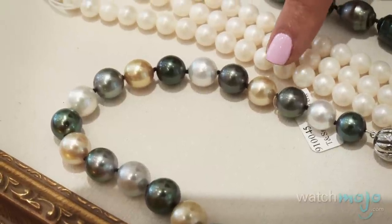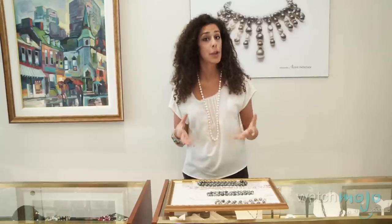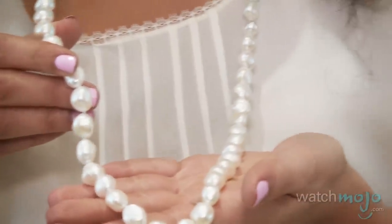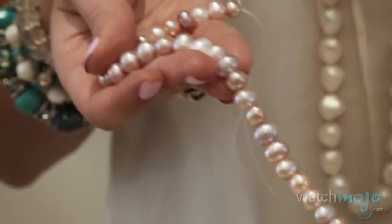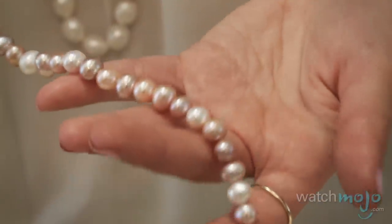Next we have South Sea pearls, which come in shades of creams, golden colors, and grayish tones. Lastly, we have the freshwater pearls — as what I'm wearing here — they come in whites, creams, pinks, and violets. Here we have a strand of freshwater pearls, and you can see there are different hues of pink, orangey colors, and ivory as well. All of these are naturally occurring colors — anything other than that would be considered dyed.